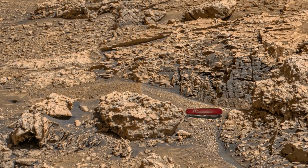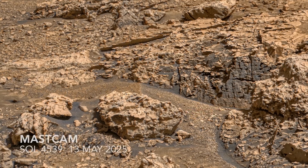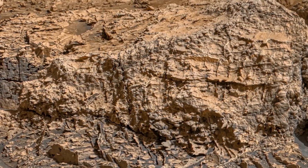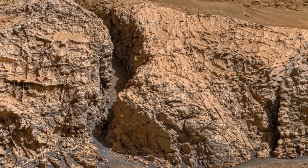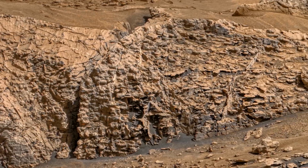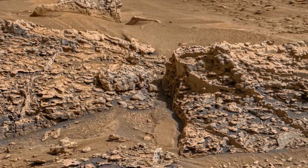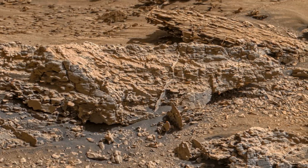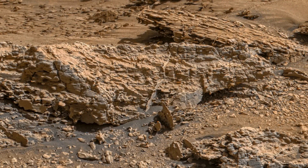Regardless of the details of their origin, the presence of what we now know to be small-scale boxwork veins within the larger ridges means that the giant spiderwebs are evidence for a watery history in Gale Crater, similar to that experienced by the Valley of Mars on Earth.